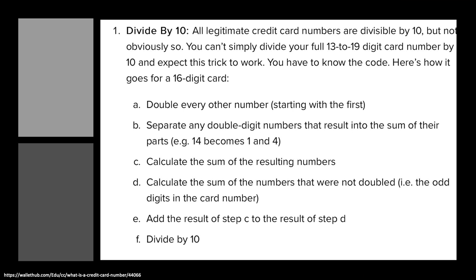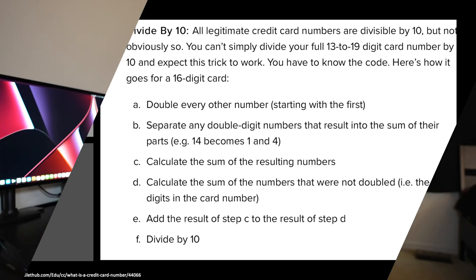We have a full video on how payment processing works, linked below. In researching this, I did come up with a neat party trick from WalletHub: all legitimate credit card numbers are divisible by 10, but not obviously so — you can't simply divide your full 13 to 19 digit card number by 10. You have to know the code. Double every other number starting with the first. Separate any double-digit results into the sum of their parts — 14 becomes one and four. Calculate the sum of resulting numbers, then the sum of the numbers that were not doubled. Add those results and divide by 10. I'm probably not going to try that — I'm bad at math — but let me know if you try it at home and if it actually works.